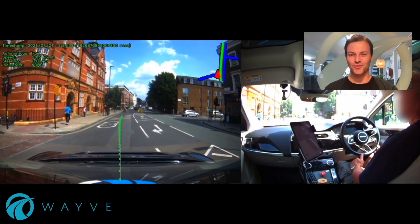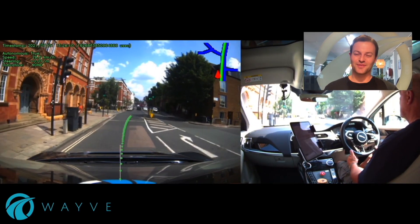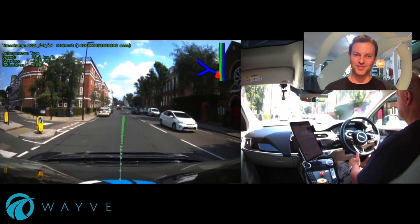Hi, my name is Alex Kendall, CEO of WAVE. I wanted to show you some of our latest demo videos, driving autonomously here in central London.